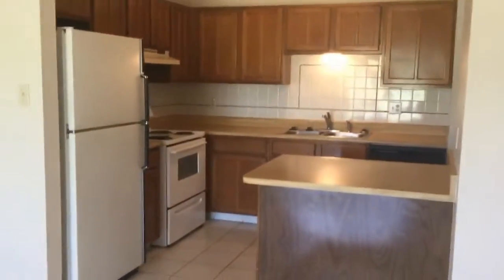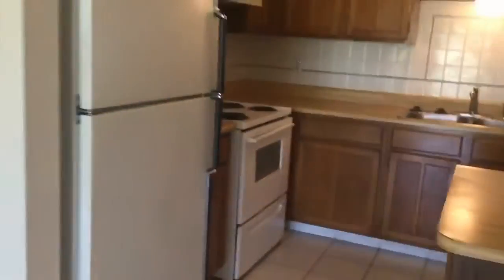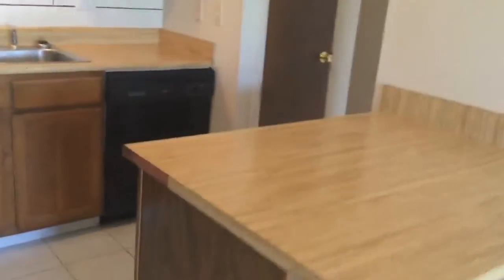Here is your kitchen. You have your stove, refrigerator, vent hood, and dishwasher. Here you also have a couple of pantry closets.